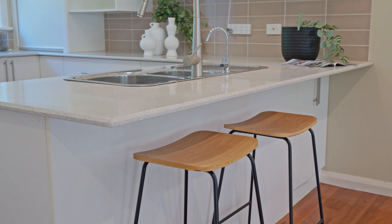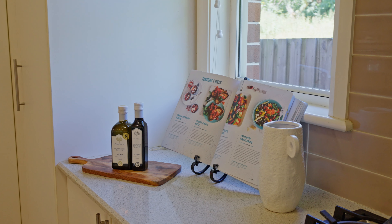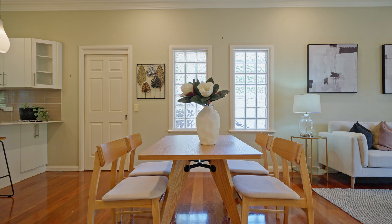The modern kitchen, equipped with a stone benchtop, gas cooking and a breakfast bar, effortlessly flows into the open-plan family room.